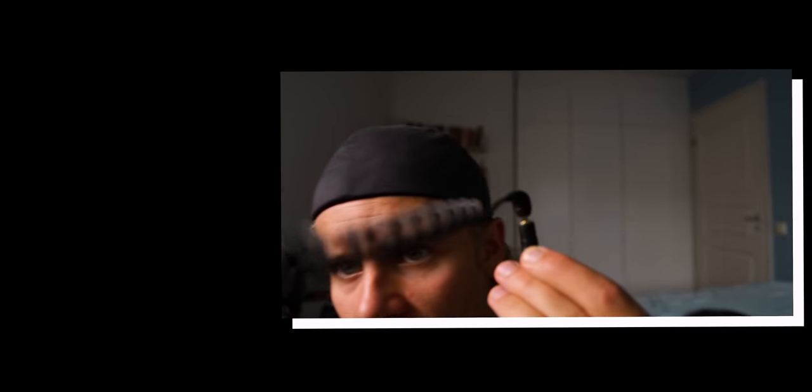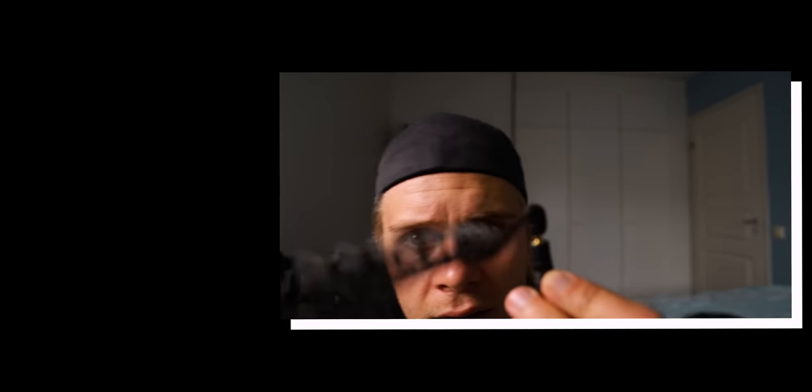Oh no... I just noticed that the mic might not be connected. F**k.